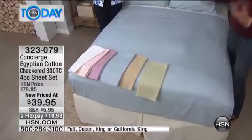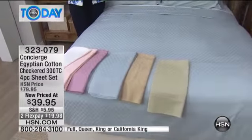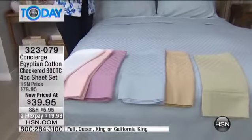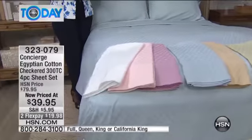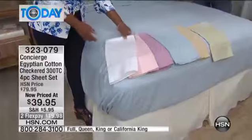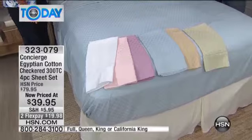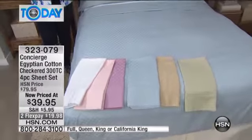Wash them on the cold cycle — it always helps to hold the color since it is cotton. Fluff them in the dryer and they'll just get better and better. That's one of the wonderful things about cotton: it continues to soften. Because they're Egyptian cotton with the long staple, they're not going to pill and they won't have the lint you see in some sheets. This is Concierge Collection, 300 thread count — that sweet spot, nice and light, not too heavy. You can layer these if you're a warm sleeper.